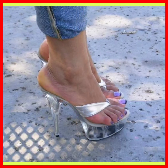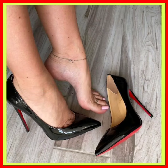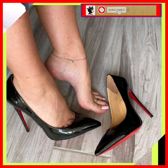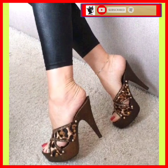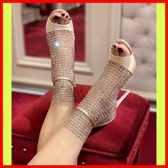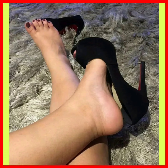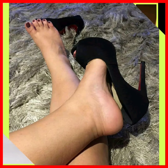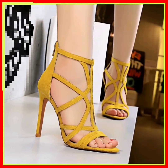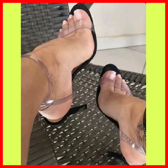Hey guys, Assalamu Alaikum! How are you? I hope you will be fine. In this video we'll see some different end-of-pencil heels — really beautiful designs and different color combinations. As you can see, these are really beautiful heels that look really amazing. Heels are that type of footwear that goes with every kind of outfit — whether western or traditional — and they enhance your personality and make your outfit more beautiful.